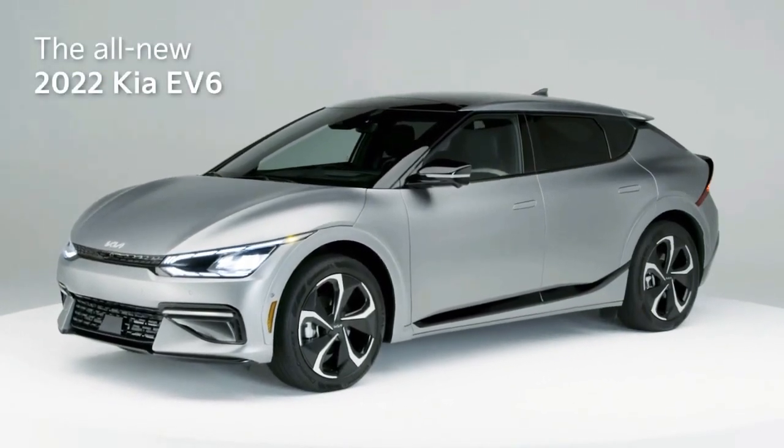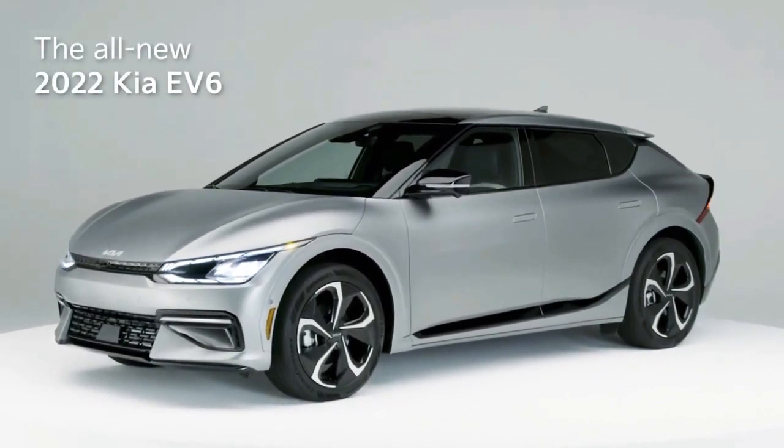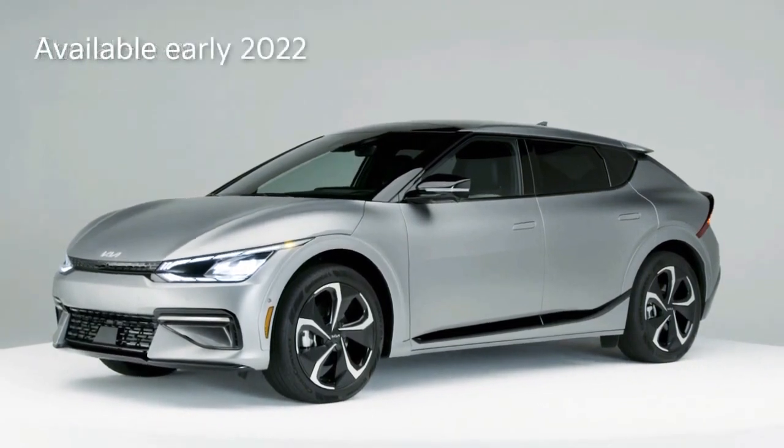The Kia EV6 will bring a new era of electric driving excitement to all 50 states starting in early 2022.